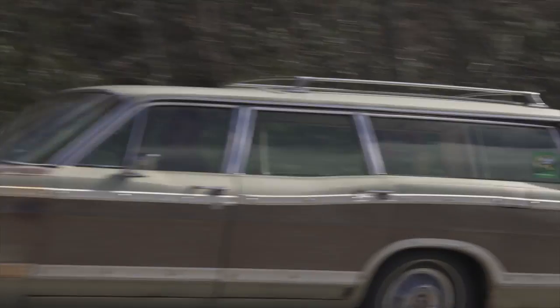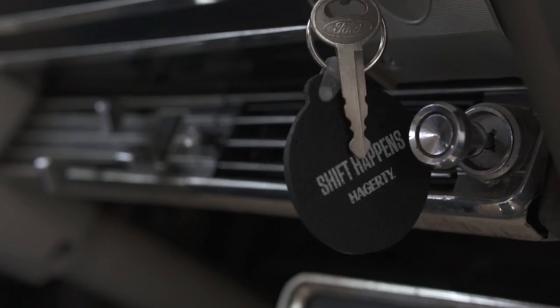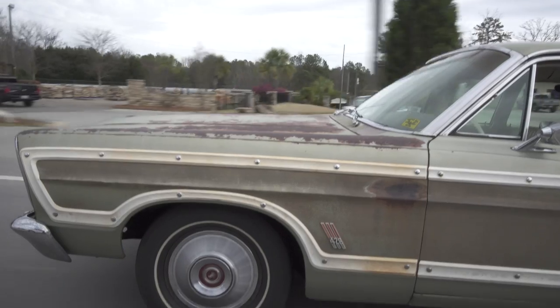We're back in South Carolina on the western side of the state. We've heard about a gentleman who's got a building with some unusual cars inside — cars that many of us haven't even heard of. So we're going to go see what he's got.